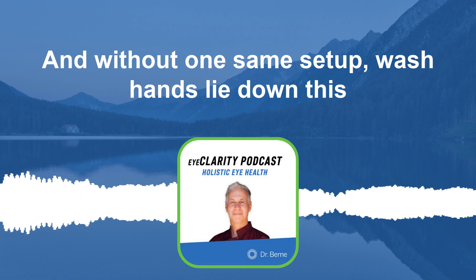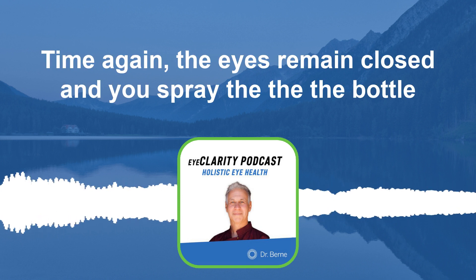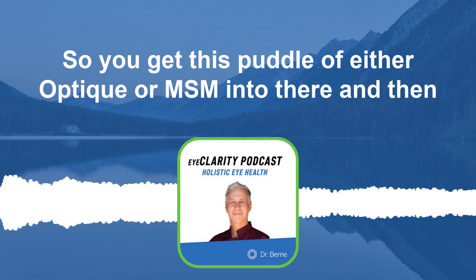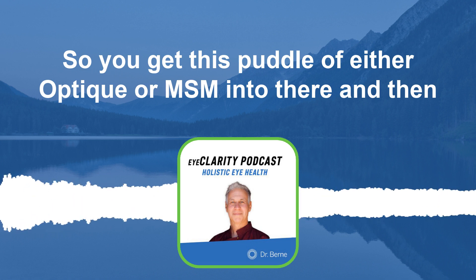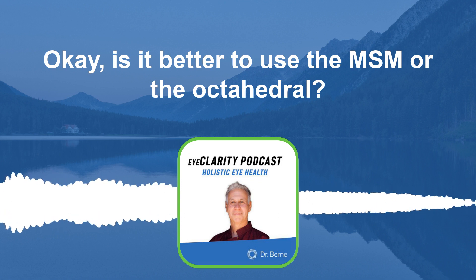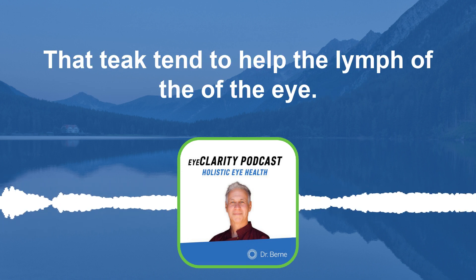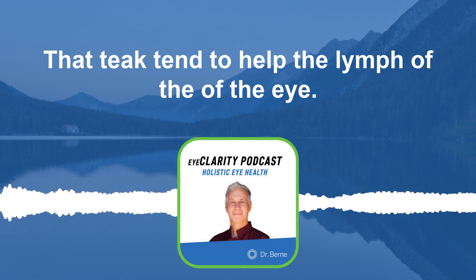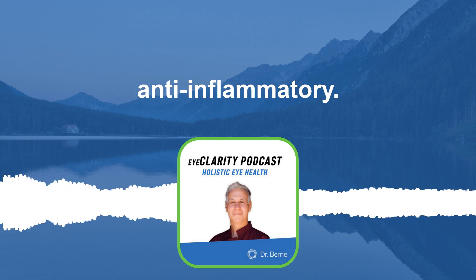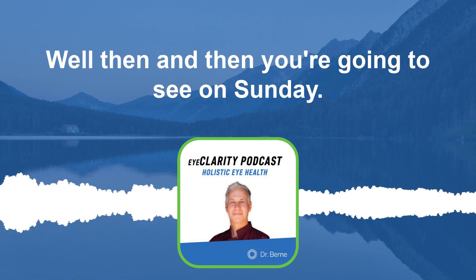You can also do the second technique called the eye bath. Same setup — wash hands, lie down — this time the eyes remain closed and you spray the bottle along the eyelashes back and forth maybe twice, then open your eyes so you get a puddle of either Optique or MSM in there, and it will really hydrate. I would alternate them and see which feels best. Optique tends to help the lymph of the eye — overall circulation — and MSM is anti-inflammatory and targets the collagen.